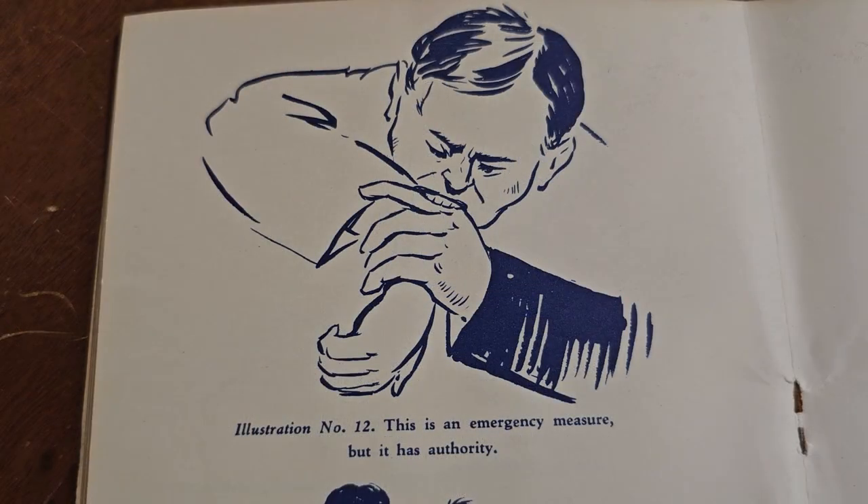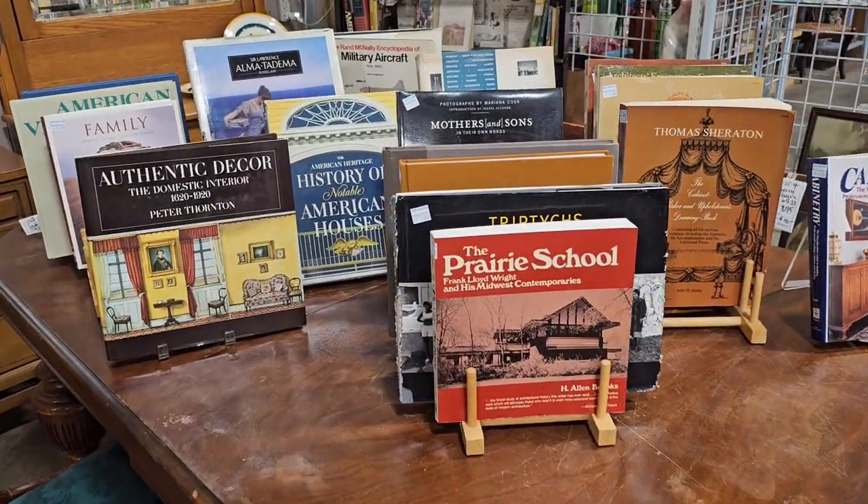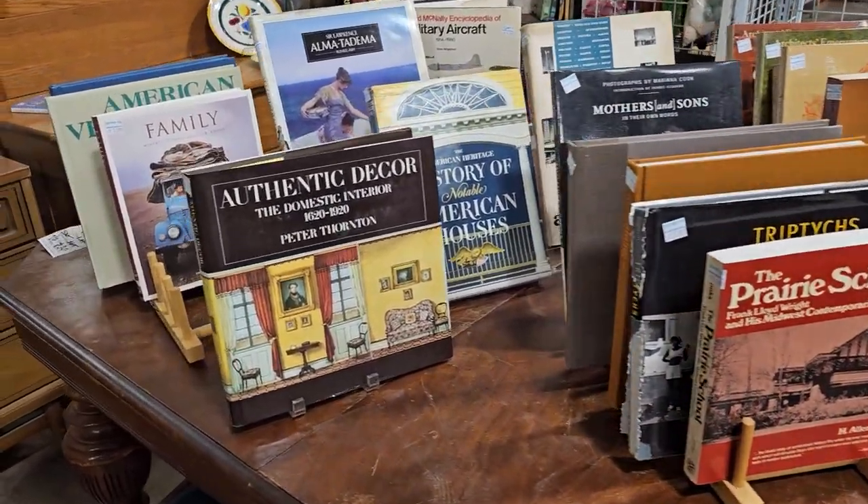This is an emergency measure but it has authority — so if nothing works, just give them the bite. I was standing there laughing so hard at that book.